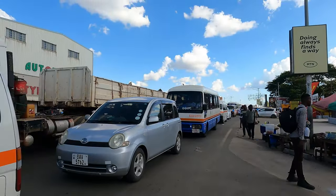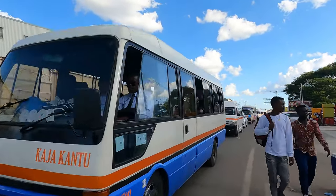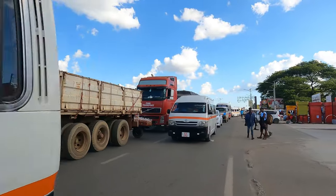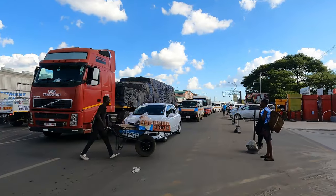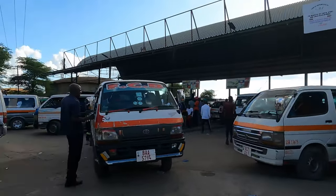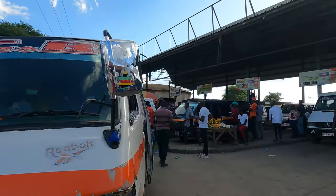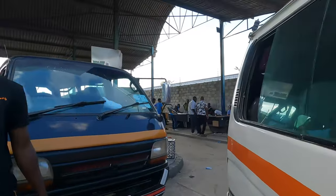In the town center there are so many places where you can find the street food called japachi, and I'm looking for that place. Someone told me it is sold at the bus station, so I've come here to find where I can buy japachi. This is the bus station — there are so many people waiting to board different buses going to different destinations.